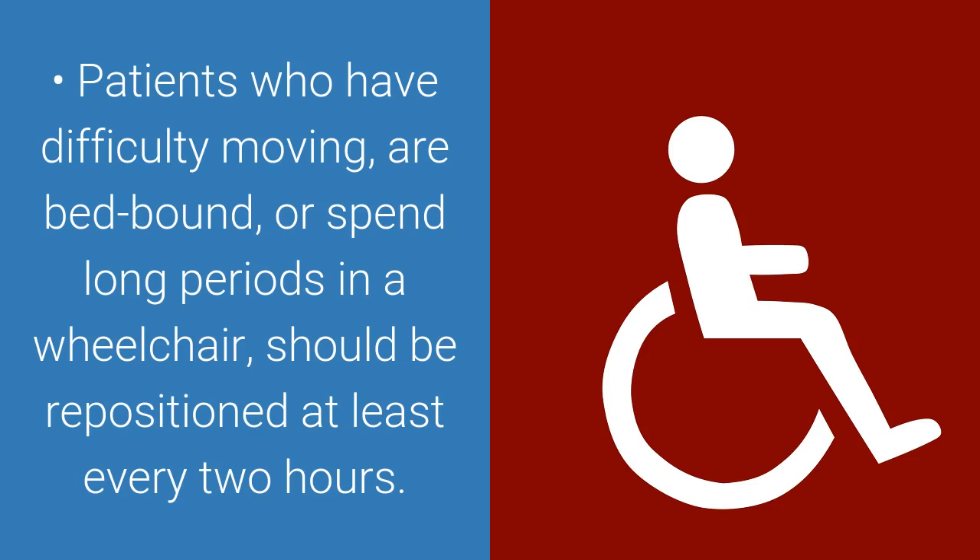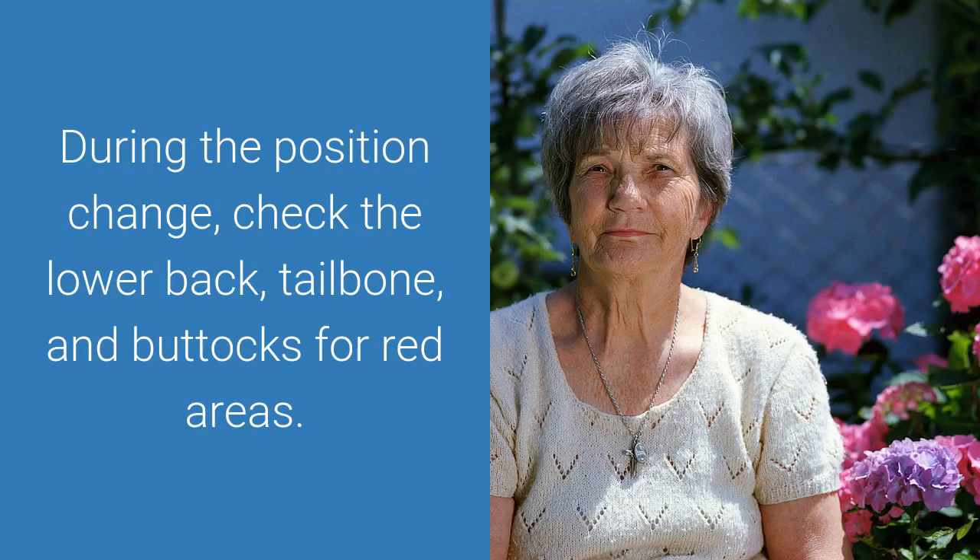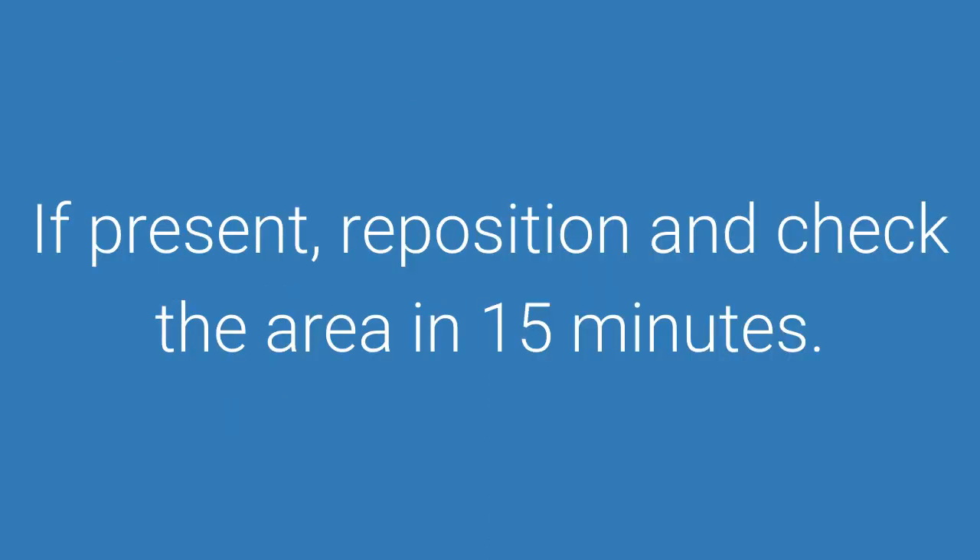Patients who have difficulty moving, are bed-bound, or spend long periods in a wheelchair should be repositioned at least every two hours. During the position change, check the lower back, tailbone, and buttocks for red areas. If present, reposition and check the area in 15 minutes.